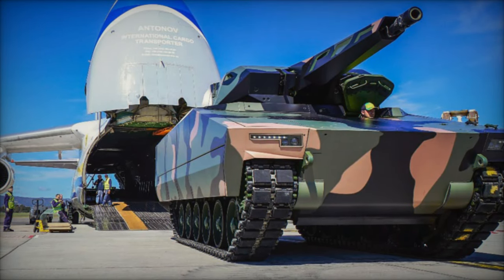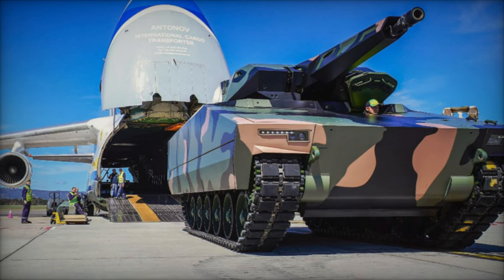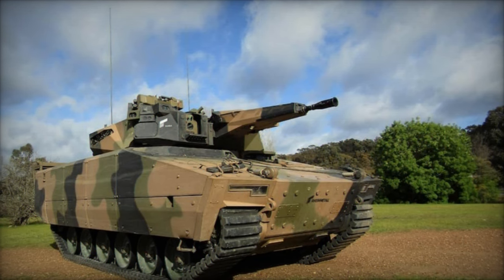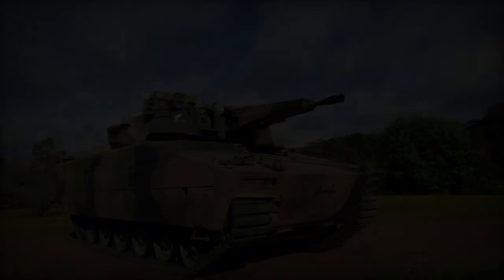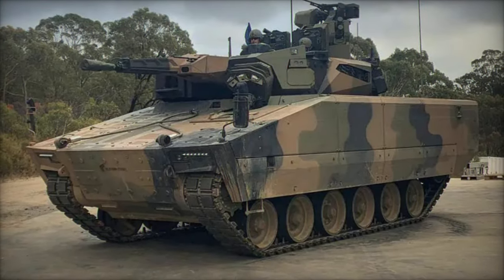Furthermore, the Lynx's operational prowess extends to multi-domain battlefields, ensuring spectral dominance with its autonomous operational capabilities in degraded environments. In an era where agility, speed, and adaptability are paramount, the Lynx KF-41 emerges as a force multiplier, indispensable for mission success.